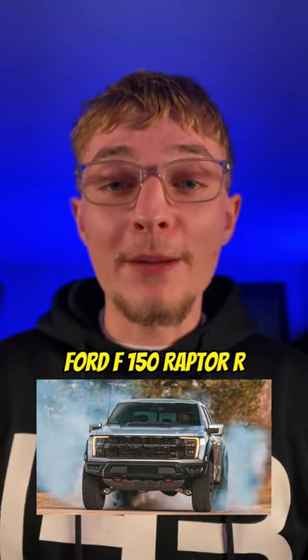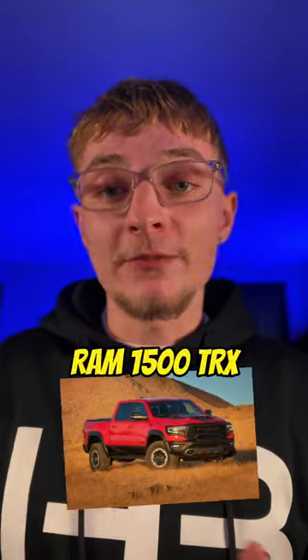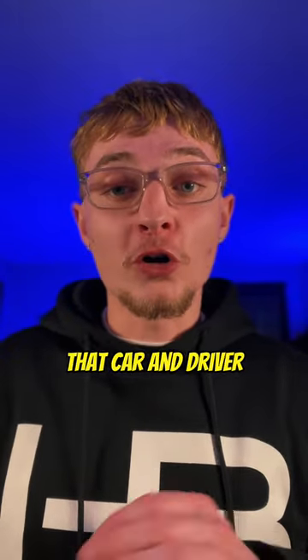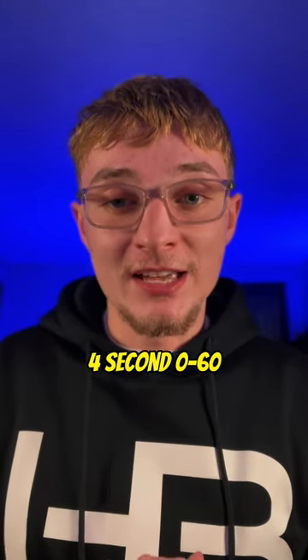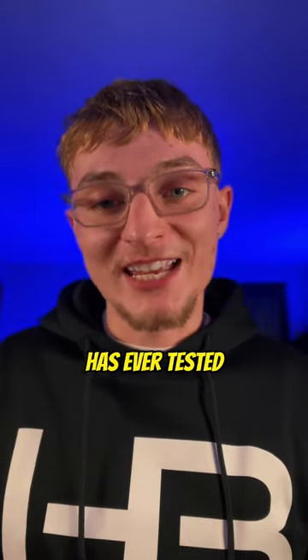The third one is the highly anticipated Ford F-150 Raptor R. It is a 700 horsepower truck that propels to 60 miles per hour in just 3.6 seconds, beating the Ram 1500 TRX. It is the quickest F-150 that Car and Driver has ever tested, beating the Lightning's 4-second 0-to-60, and also the quickest gas-powered truck that Car and Driver has ever tested.